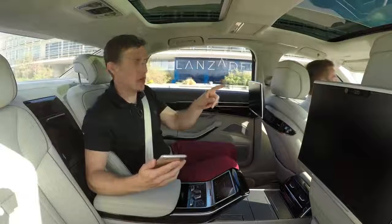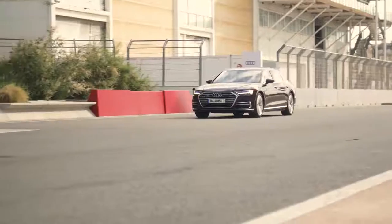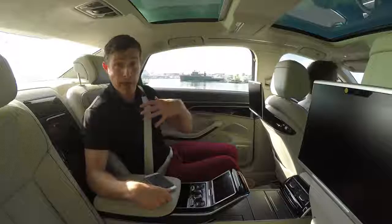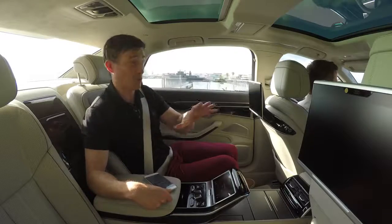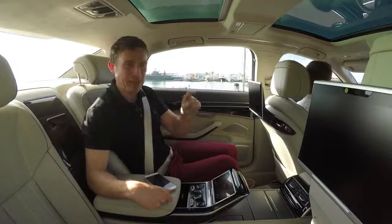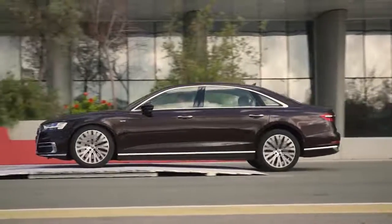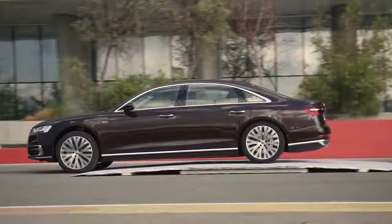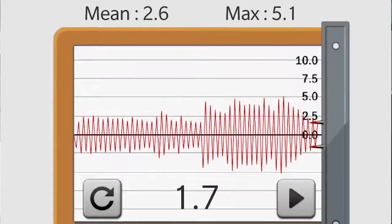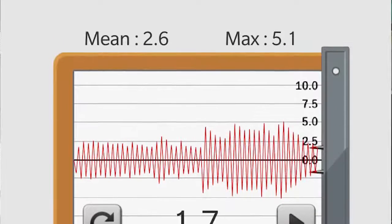Now we're going to try it with the predictive feature on — the camera will spot those bumps and prepare the car, lifting it up before we hit them. The smaller bump like a manhole cover? I did not feel that at all — it was like it wasn't there. The bigger bump I felt a little bit, similar to how the manhole cover felt with the system off. The vibrometer says the maximum was 5.1 and the average was 2.6.